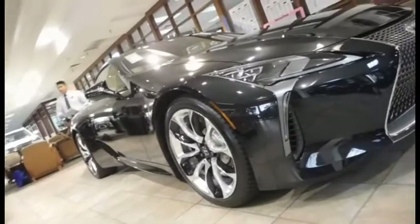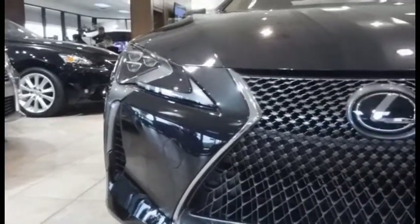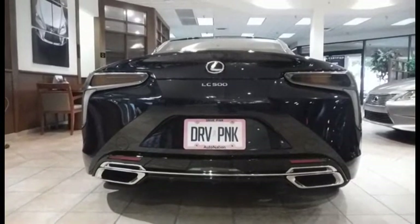The LC500 is Lexus's new luxury coupe. It wasn't made to boost Lexus's sales numbers — in fact, they only expect to sell around 4,800 a year. Instead, this car was made to be the new face of Lexus, a symbol of luxury and performance, and it most certainly is.